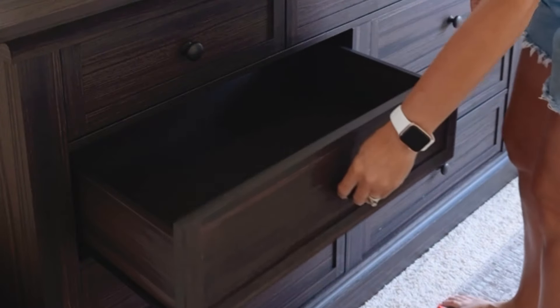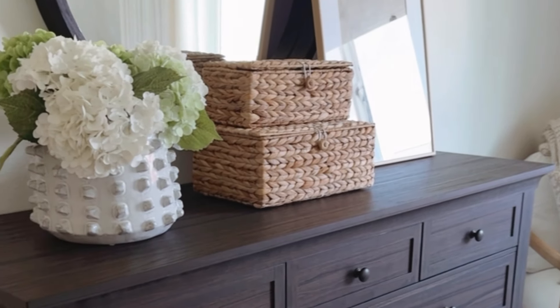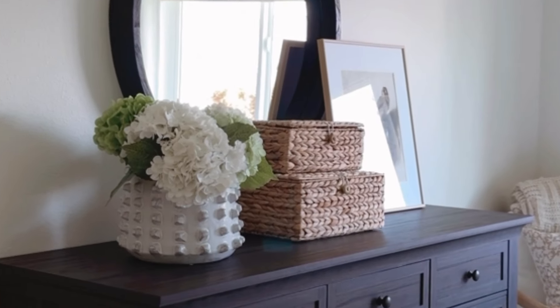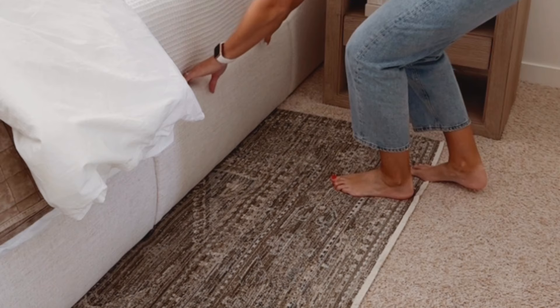My dresser obviously adds a lot of built-in storage already, but I don't stop there. I add decorative boxes on top for even more storage. I use stacking boxes in almost every room in my home because I love that they double as decor and extra storage.